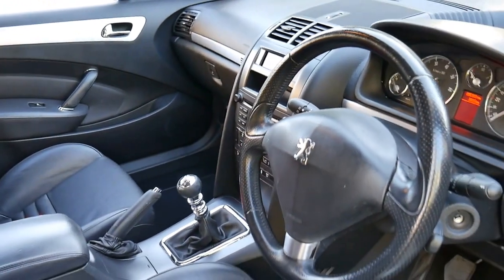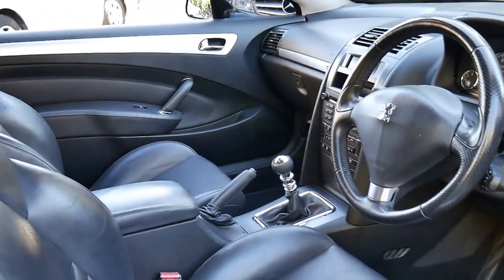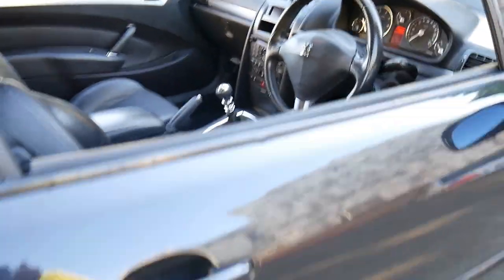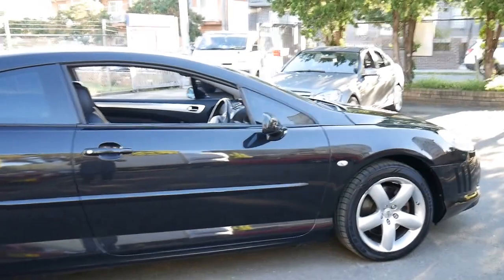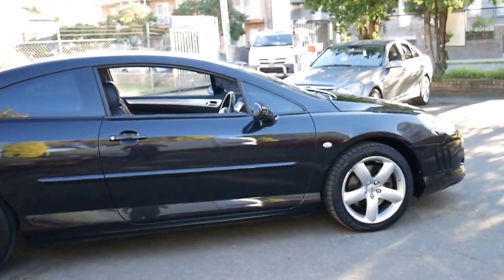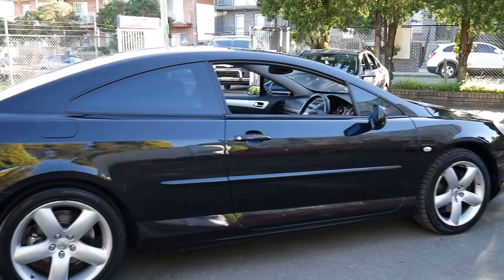It's been kept up to date in terms of its service history and does drive particularly well. I think these represent excellent value for money. When you can buy a car like this for just over $10,000 it's remarkable. When they were new they were in the vicinity of $70,000 or $80,000.